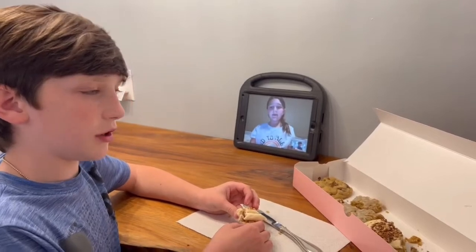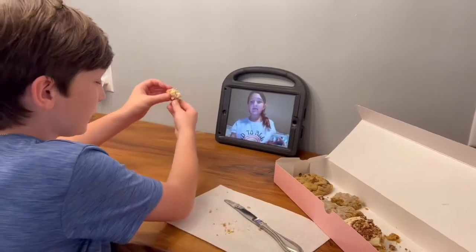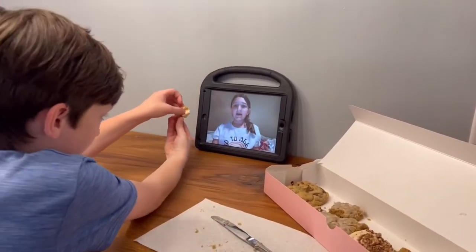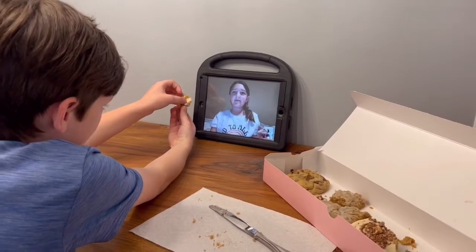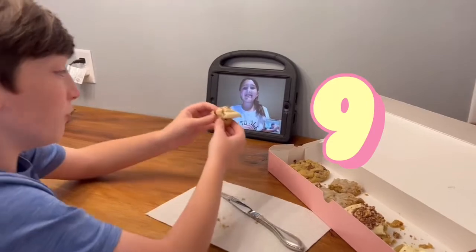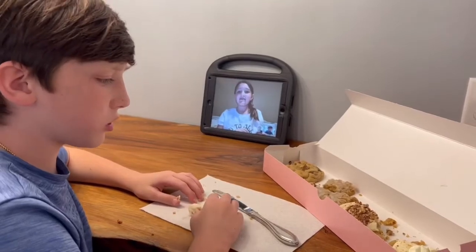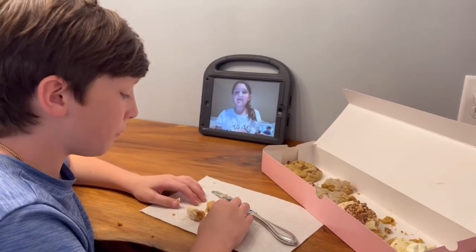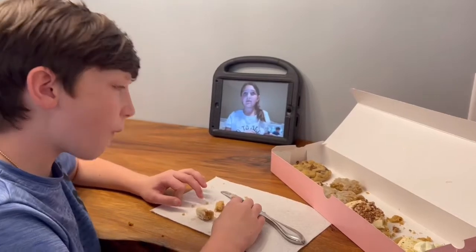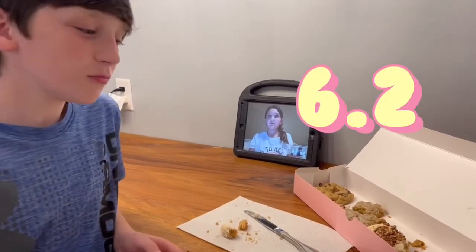We figured out the last one was actually oatmeal. Now I'm trying this next one. It doesn't have Reese's — that is not Reese's, I honestly thought it was. Sophie gives it a nine. I'm gonna give it a six, six point two. It's not my favorite, but it's alright.